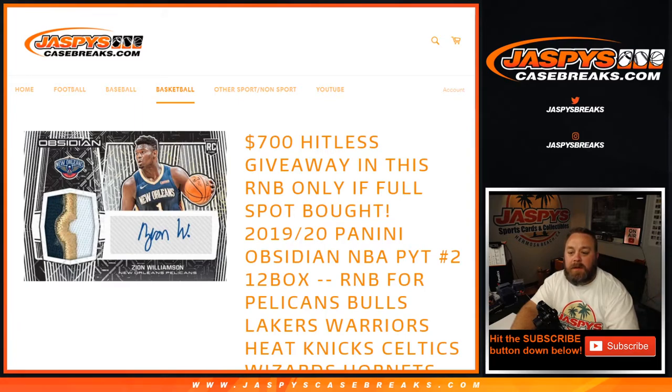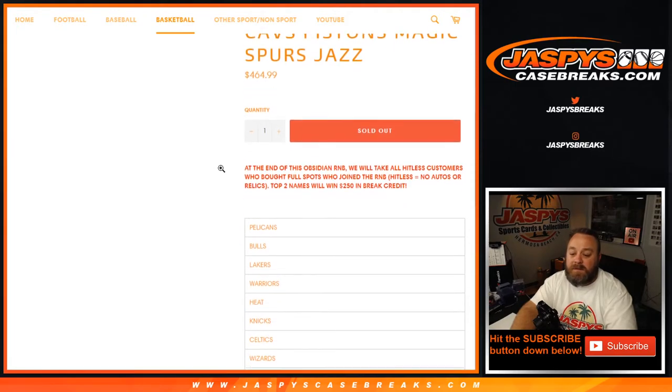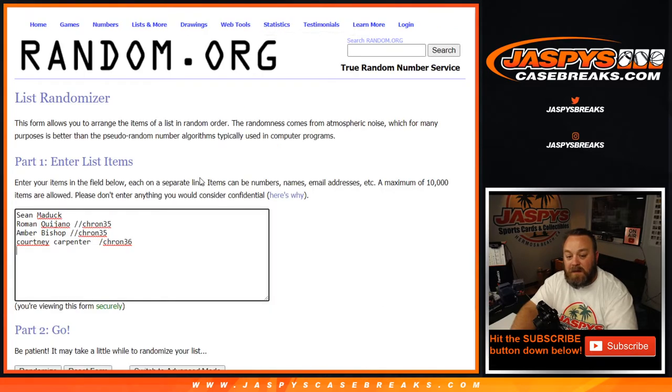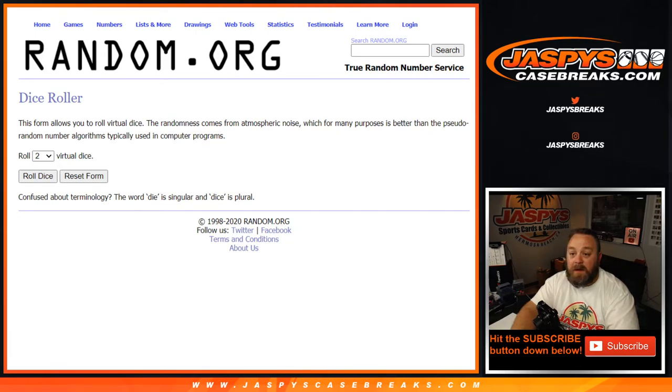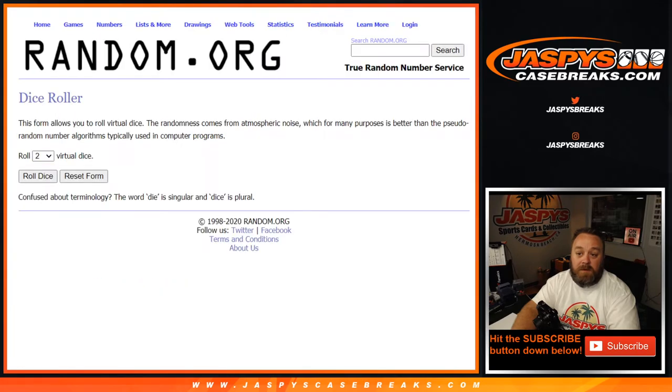Welcome back everybody. We've got the hit list promo for the random number block all set. We were running a hit list promo where the first two spots were going to get $250 each for anybody hit-listed in the random number block. Since we originally sold this with the Atlanta Hawks, they also added a third spot — the third spot will also get $200. So first two spots on the randomizer get $250 each, third spot gets $200. Four out of the ten did not get hits, so only three people in this will get credit.